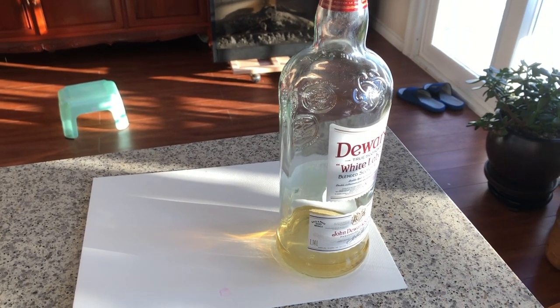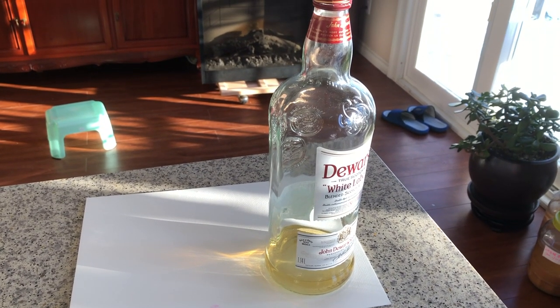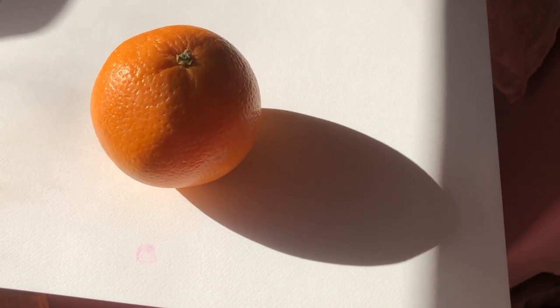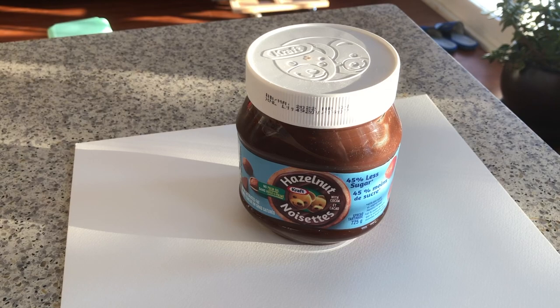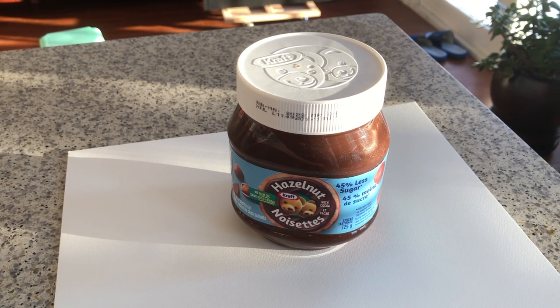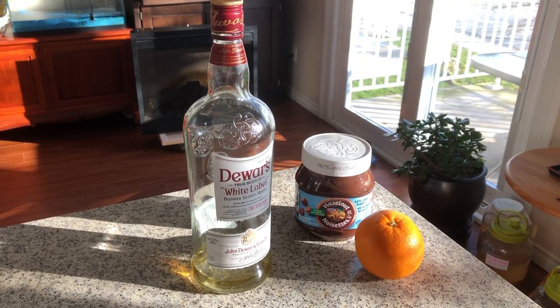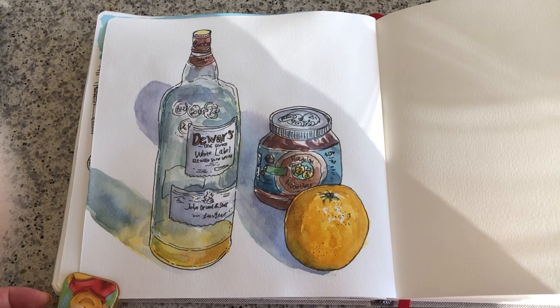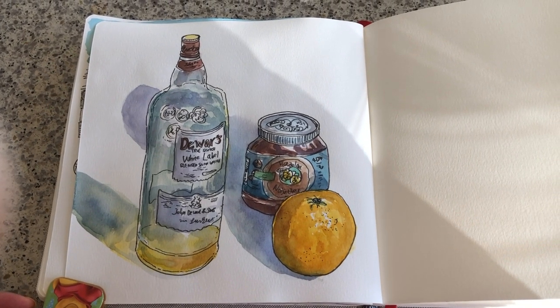Hi everyone, it's Becky here. Welcome to another new video on my YouTube channel. In today's video I'm going to show you the shadow shapes of different objects at different times of the day, and then I'm going to do a still life sketch in the bright morning sunshine — all of these objects have beautiful long shadows.